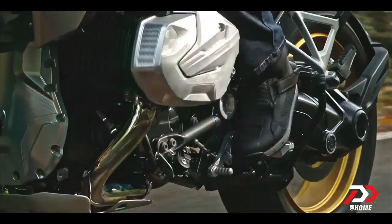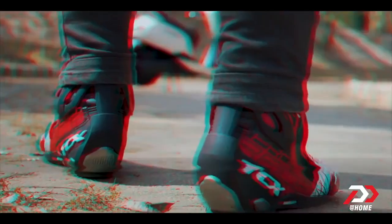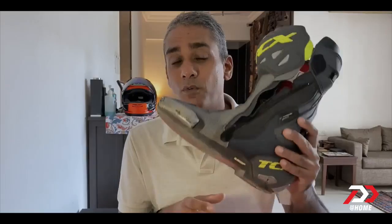I also happen to think that motorcycle boots change your riding experience and they feel really good to wear. I've been wearing them since the early 2000s — I had a pair of Oxstars which became TCX, and it remains one of my favorite brands. Today I have their top-of-the-line race boot, the TCX RT Race Pro Air, which I'm going to use to explain what the motorcycle boot is about.